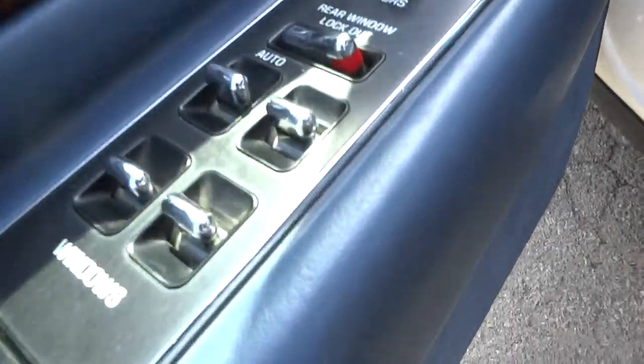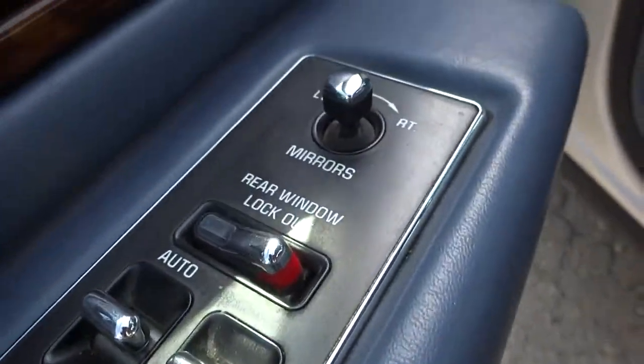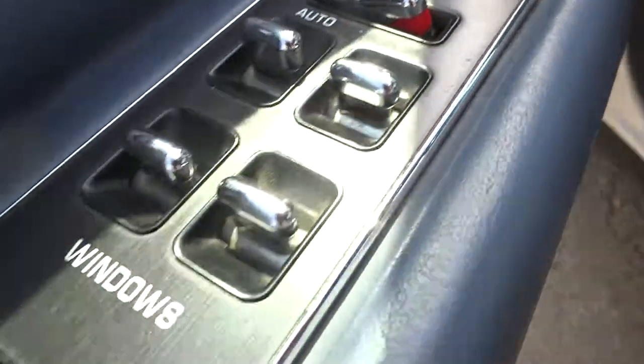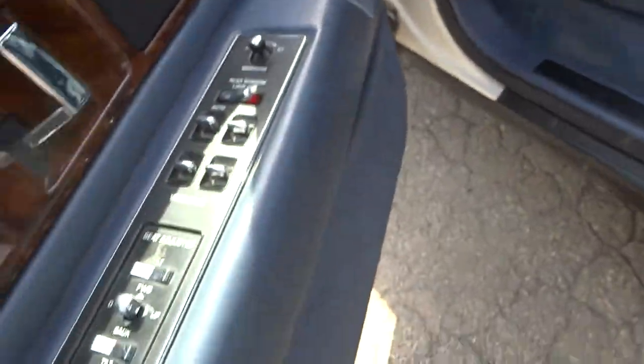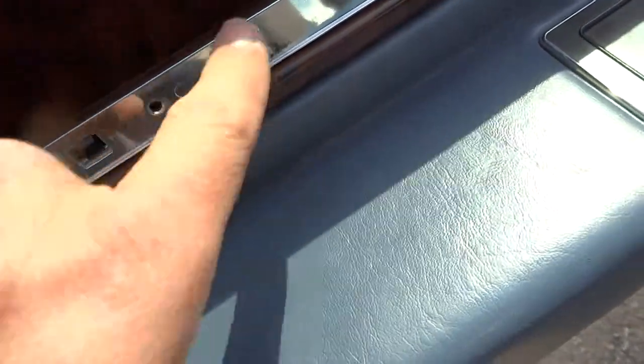The vehicle has power windows, power locks, power mirrors, dual powered seats. Did notice we're missing the trim there, as well as the fuse panel cover.